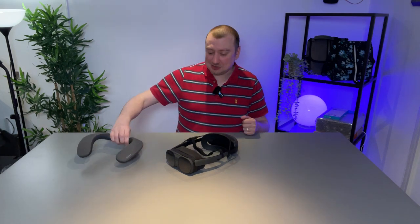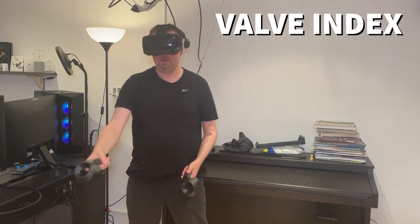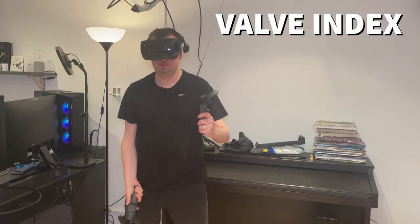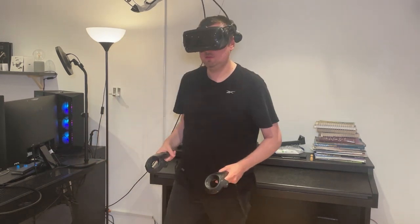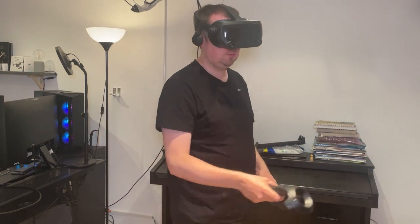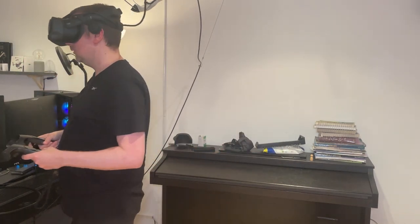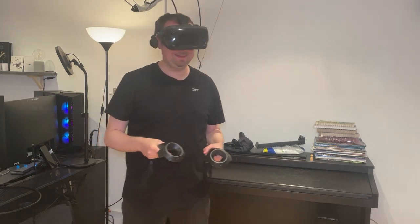So ultimately, is it worth getting a neckband to upgrade the audio experience for VR? I think it depends on the headset. With my Valve Index that I had prior to the XR Elite, I thought the sound was absolutely brilliant — the speakers were larger, the drivers were more powerful, and I never felt the need to go for anything greater.